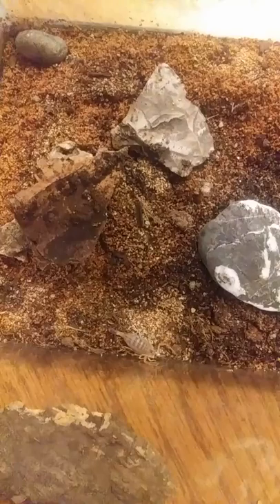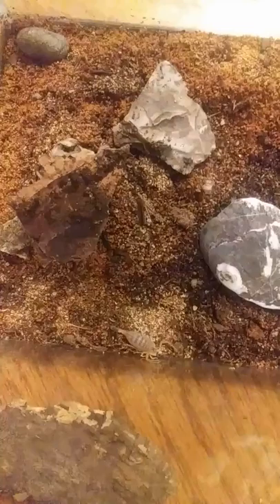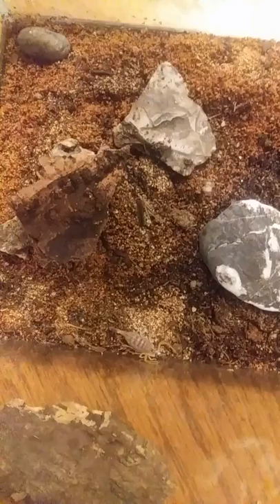It's one of the most venomous scorpions in the world. Some say it's in the top five. I've actually seen it ranked either one or two depending on the LD50 scale they use on mice.